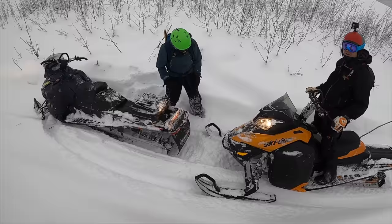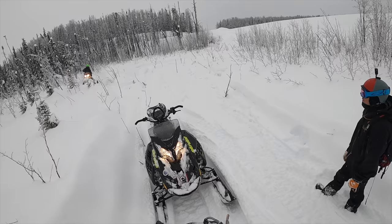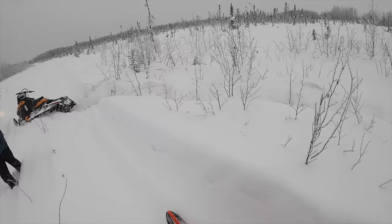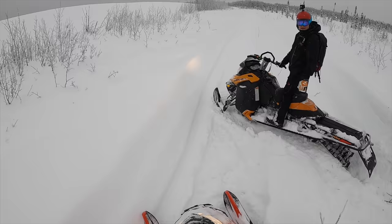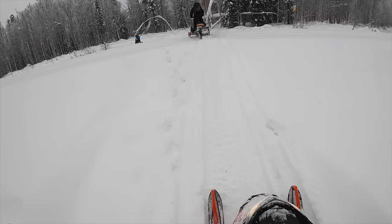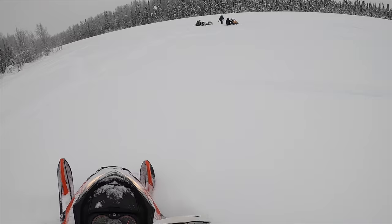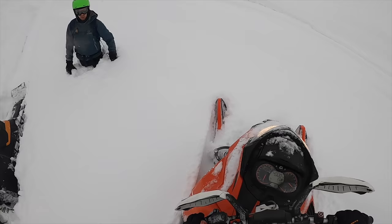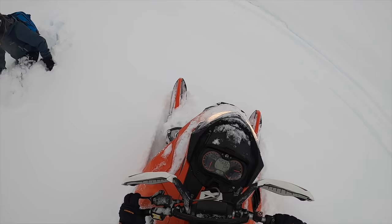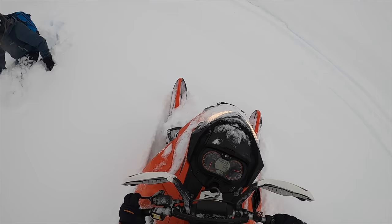You shouldn't even be using your brake. Like I was slowing down and accidentally hit the throttle. Look at that. Deep — better — it's not super deep back there. It's manageable.